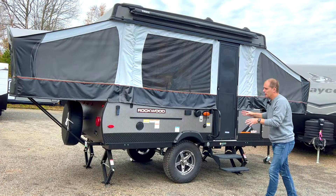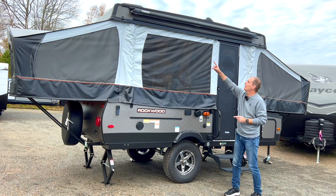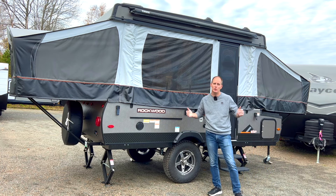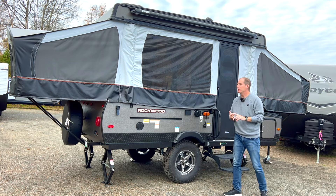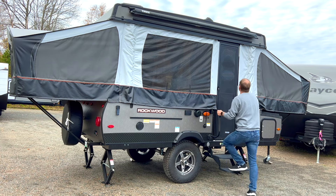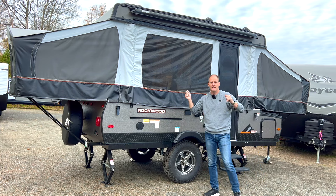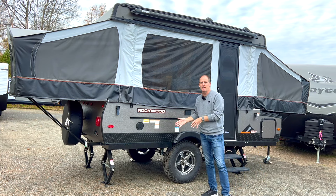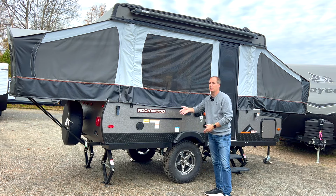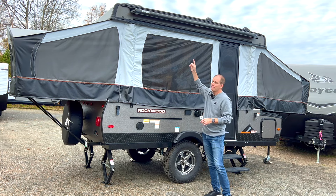A couple of things I want to point out with both the tent trailer and this Extreme Sports Package. A lot of small lightweight trailers don't give you an awning, and this one has one up there. An awning is massive for giving you outdoor space. If the weather is poor, or even if the bugs are bad, you can put screen rooms in there. They're not hard to set up. It gives you an outdoor living space even in poor weather, or just to protect your lawn chairs from rain. Most small lightweight trailers do not offer an awning.